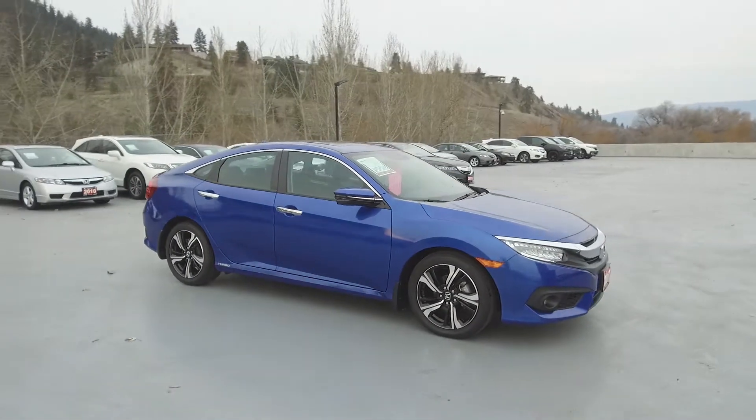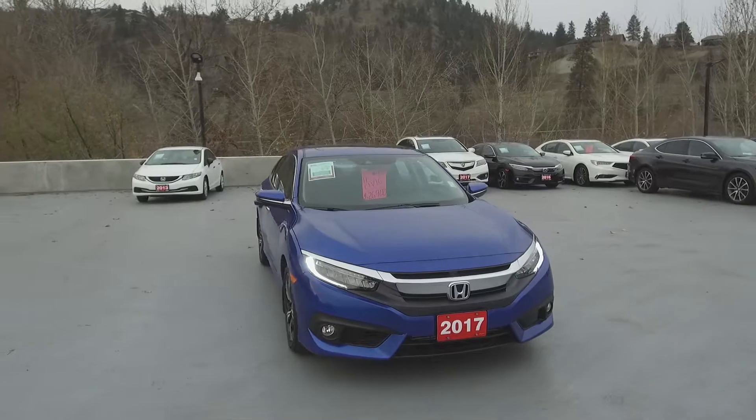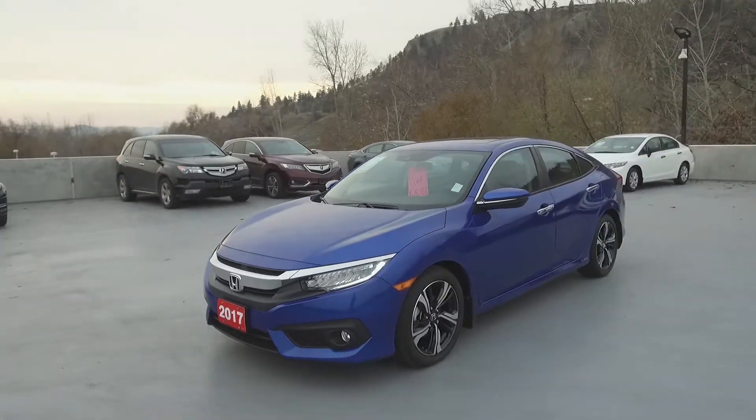Harmony Honda is located at 2550 Enterprise Way in Kelowna, BC. If you have any questions about this vehicle, feel free to leave a comment below or come on in and see for yourself why we are the dealership with the number one customer satisfaction in the Okanagan Valley. Thanks for watching!